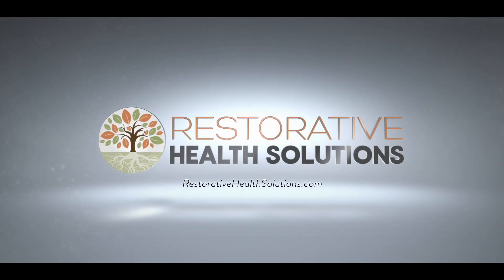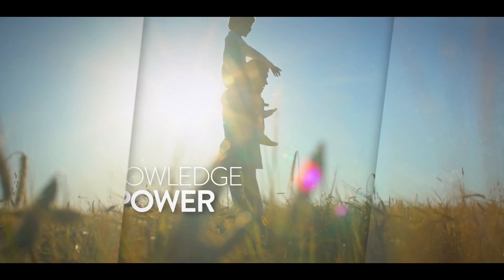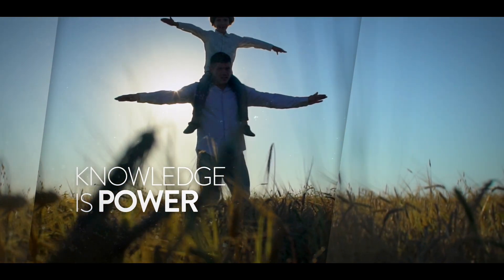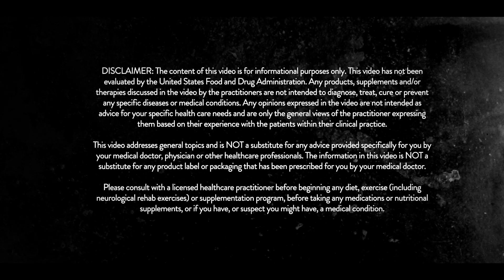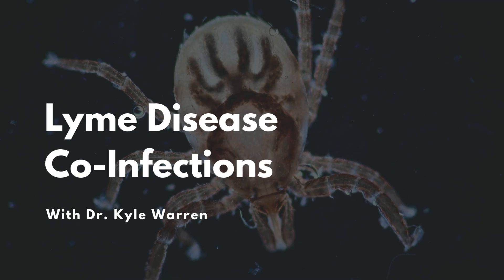Hello, everyone, and welcome to Restorative Health Solutions. If you understand what's making you sick, then you can start to understand how to get better. More information is power. Hello, I'm Dr. Warren.